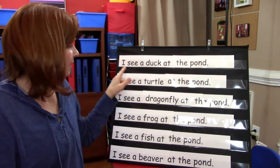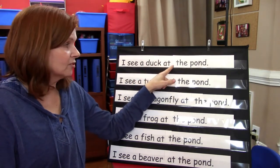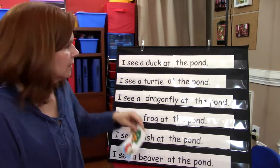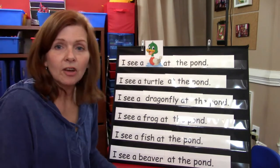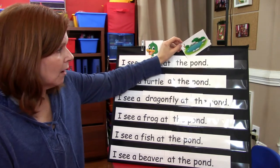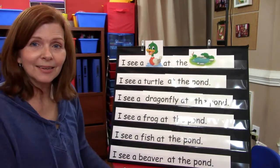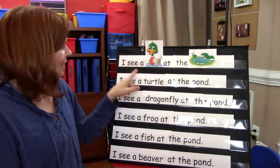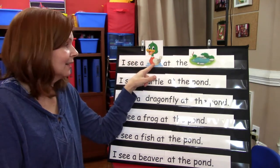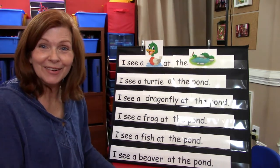Will you say that with me? I see a duck at the pond. Duck is a little bit of a hard word, isn't it? So we're going to put a picture of a duck over the word duck, and then I'm going to put a picture of a pond over the word pond. Now let's read this together: I see a duck at the pond. Very good.